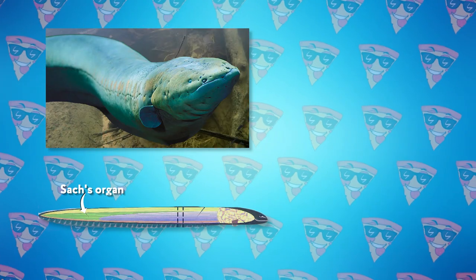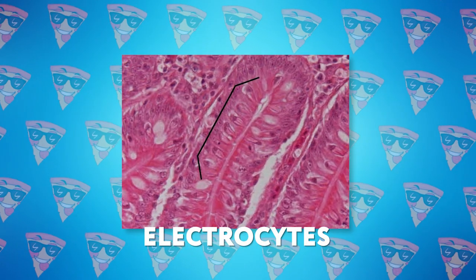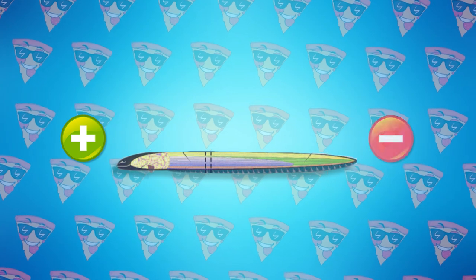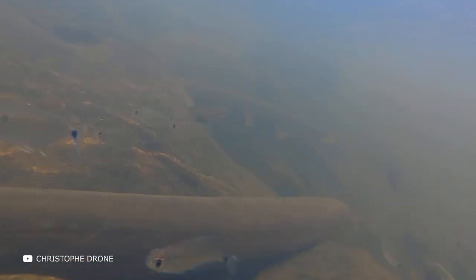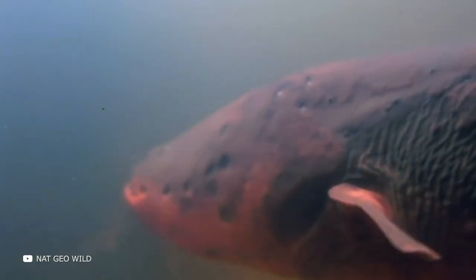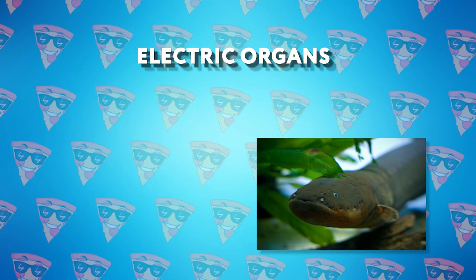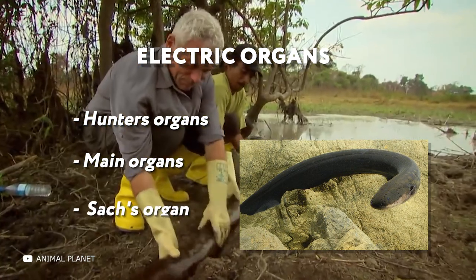The entire body of an electric eel is covered with special organs consisting of special cells called electrocytes. These cells are sequentially connected by nerve channels. The front part of the body carries a positive charge and the back part a negative charge, forming a potential difference. Weak electricity is generated and gains strength as it passes sequentially from organ to organ to hit the victim effectively. The eel generates discharges of varying strength using three types of electrical organs occupying about four-fifths of the body — high voltages from the main and hunter's organs, and small navigational currents from the Sacs organ.